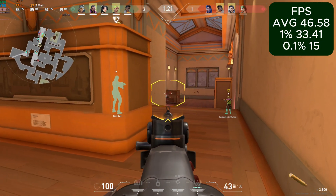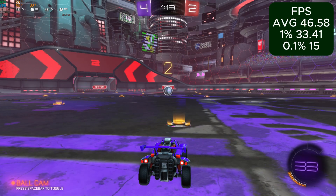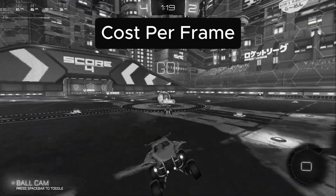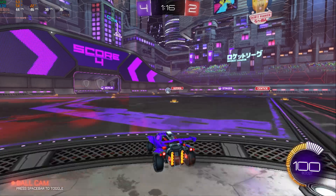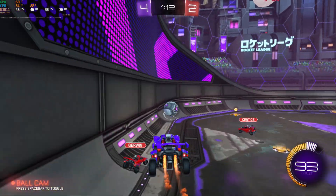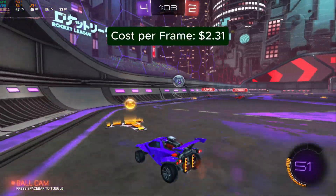For $100, you'd be best off playing older AAAs, esports, and indie games — but that still leaves you with thousands of options. Looking at this through the lens of value, our $100 gaming PC has a pretty decent cost per frame. For every frame generated, it costs us $2.31.